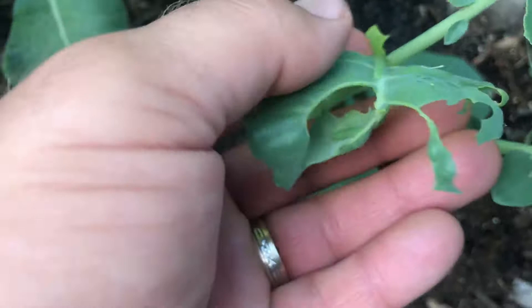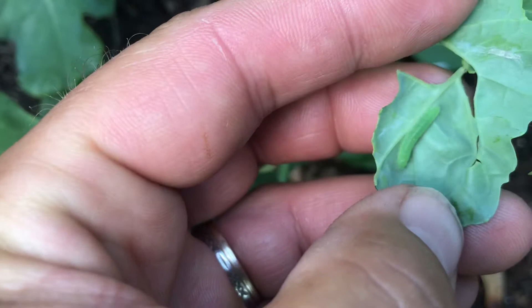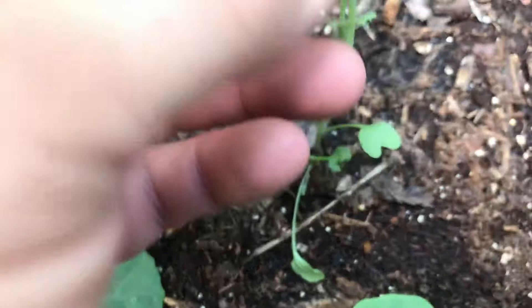Those holes are an indication that we have cabbage worms and cabbage loopers. Here's one right there on this leaf — I was showing Michael Bell this earlier — there's another one there. These little hungry buggers eat everything in sight, and even your tiny seedlings can get cabbage loopers too.